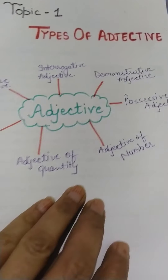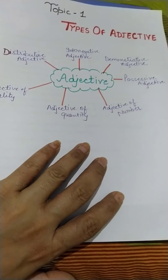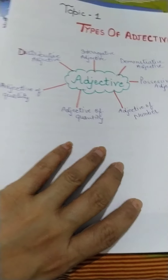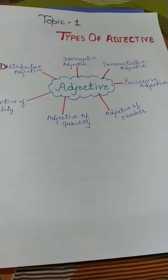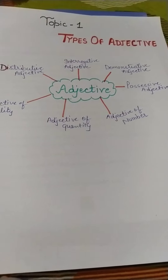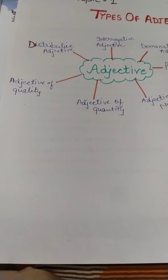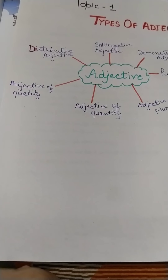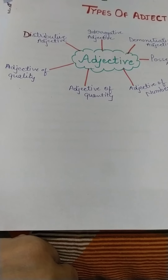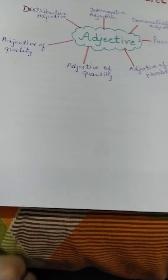Now we are going to read about the adjectives. I hope all of you are able to see it properly. There are in total seven types of adjectives. First is adjective of quality. Second is adjective of quantity. Third is adjective of number. Fourth is possessive adjective. Fifth is demonstrative adjective. Sixth is interrogative adjective. And seventh is distributive adjective. But today we are going to take three types: adjective of quality, adjective of quantity, and adjective of number.